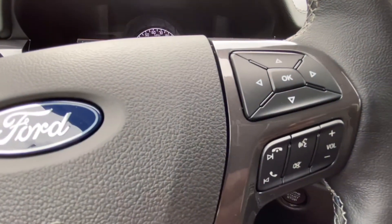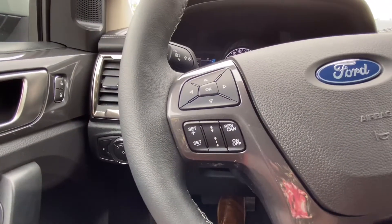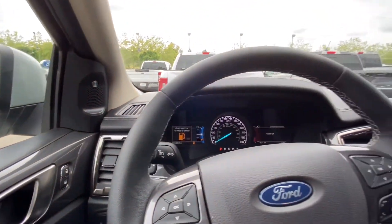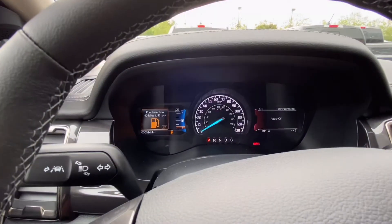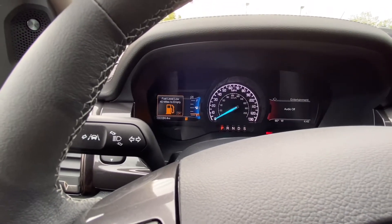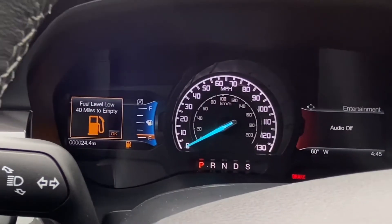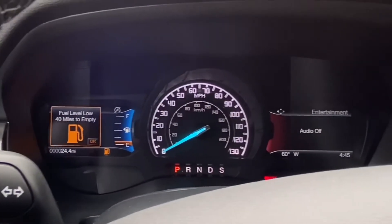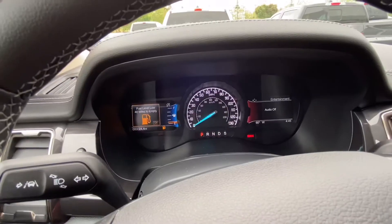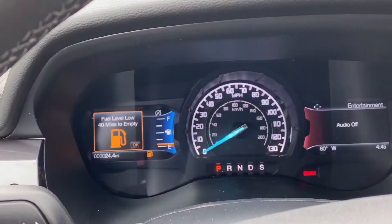On the steering wheel you have different controls, and over here you have cruise control settings. There you have a 4-inch digital display. Here you have your fuel level, which currently says 40 miles to empty, and you have 24.4 miles on this Ranger. I love how bright the digital display cluster is — Ford did an amazing job.